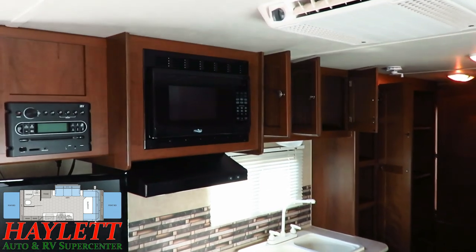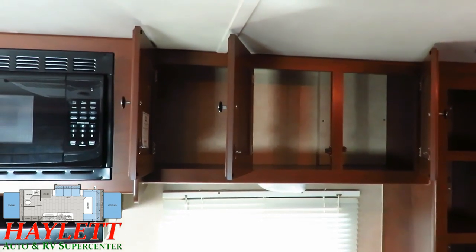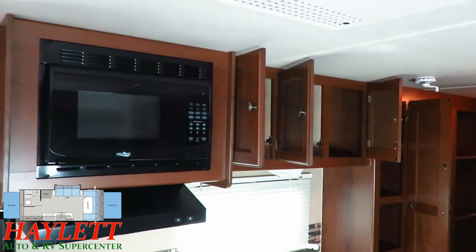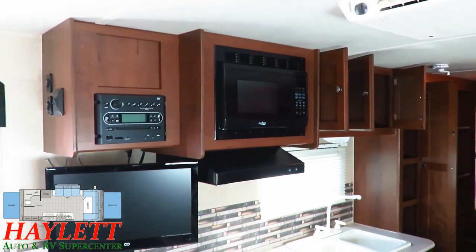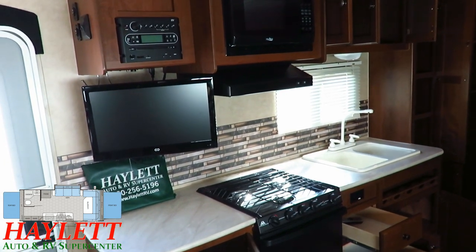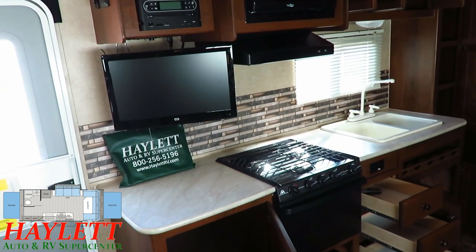Starting up here, a quick look at the kitchen overhead cabinets. This has the same general cabinet construction as something all the way up to a North Point luxury fifth wheel from the Jayco family. Pocket-screwed cabinets, hardwood cabinet door frames. They use a simple flat panel insert on those cabinet doors just to help with weight restrictions, but a flat panel cabinet door will keep your cereal in that cabinet just as well as a fancy raised panel door.